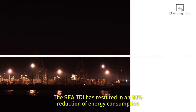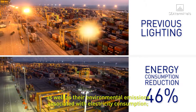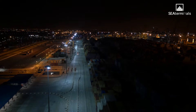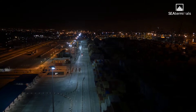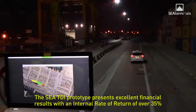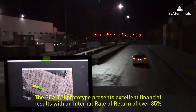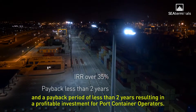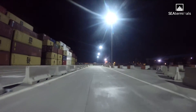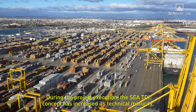The CTDI has resulted in an 80 percent reduction of energy consumption compared to the previous lighting system installed, as well as reduced environmental emissions associated with electricity consumption. The prototype presents excellent financial results, with an internal rate of return of 35 percent and a payback period of two years, resulting in a profitable investment for port container operators.